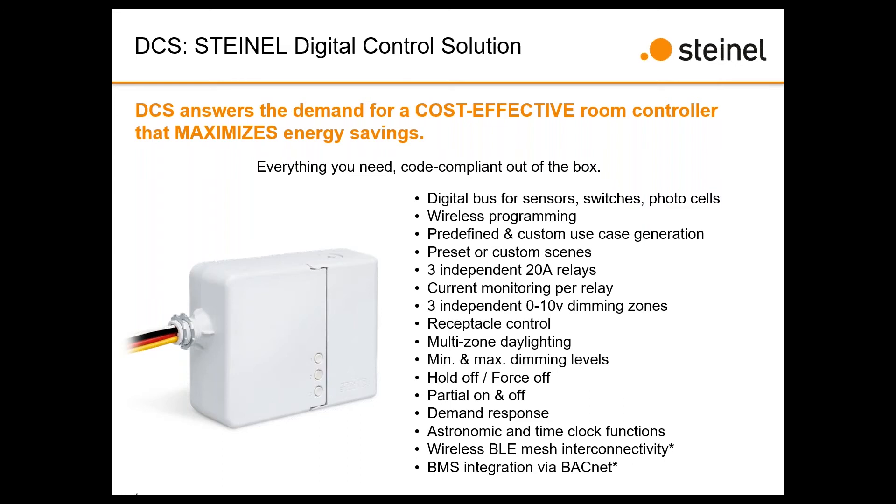You'll see an asterisk on a couple of devices — those features will not be available in the first release coming up in July. We're looking at a date shortly after for those. For the initial rollout as we start fulfilling projects within the next 30 days, the version we're shipping will be without the BLE mesh and BMS integration.